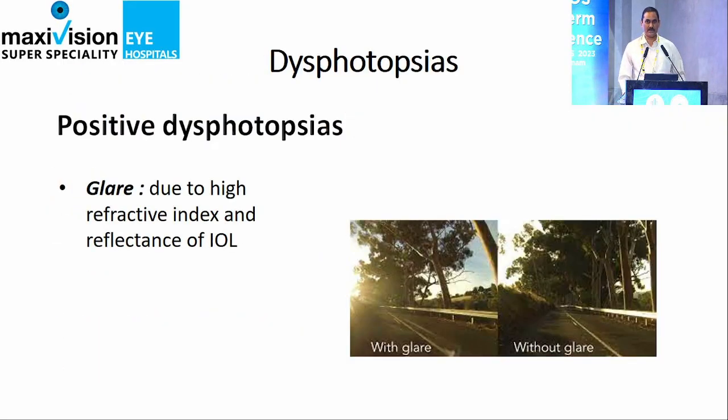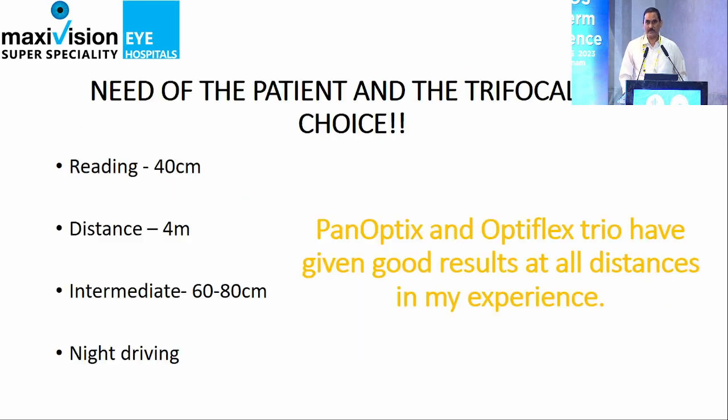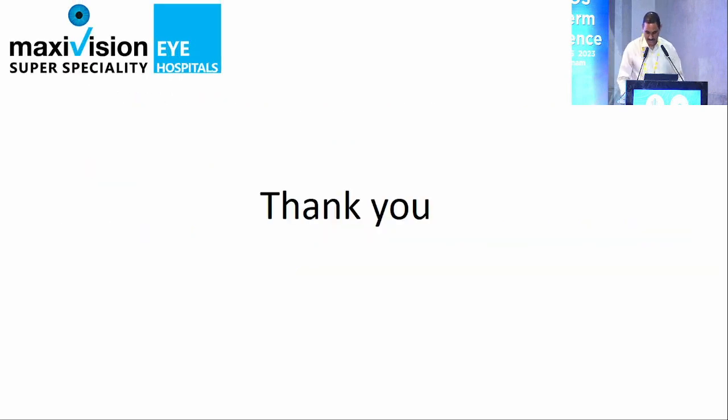The most common things we encounter are dysphotopsias — positive and negative dysphotopsias and halos — which we should be very careful about. While implanting the IOL, we need to have a lot of chair time with the patient and understand what exactly they do. Night driving is one thing we should ask very clearly. We don't always know which patients will experience these issues, so we avoid trifocals for those patients and go for extended depth of focus IOLs instead. Thank you very much.